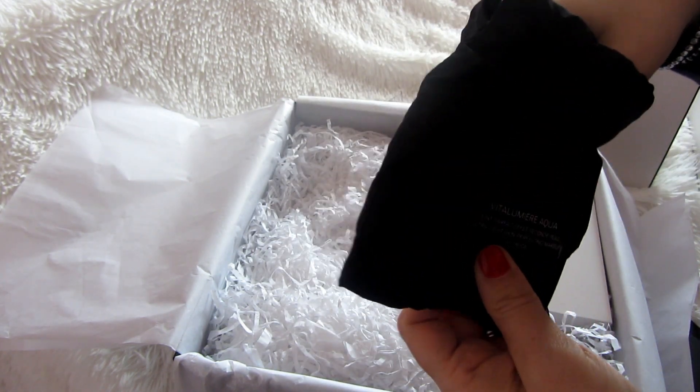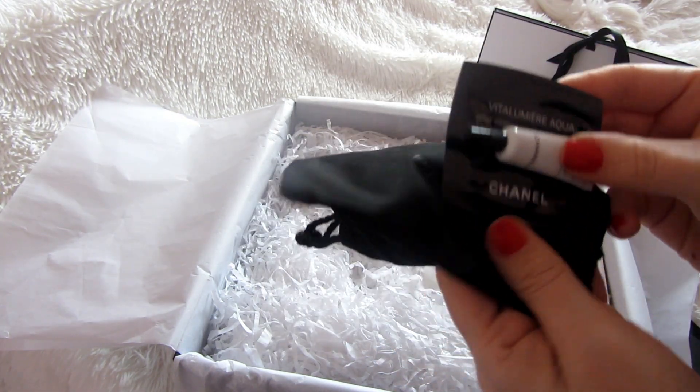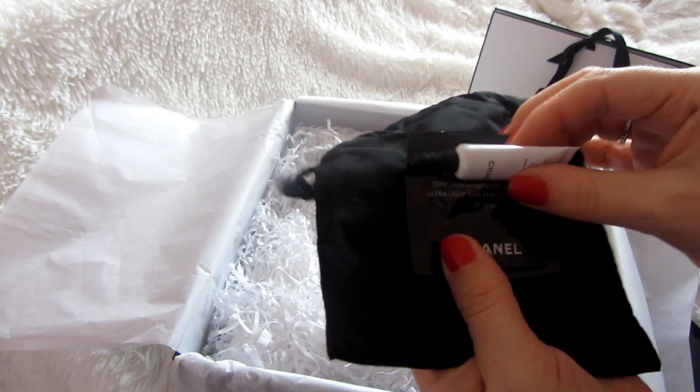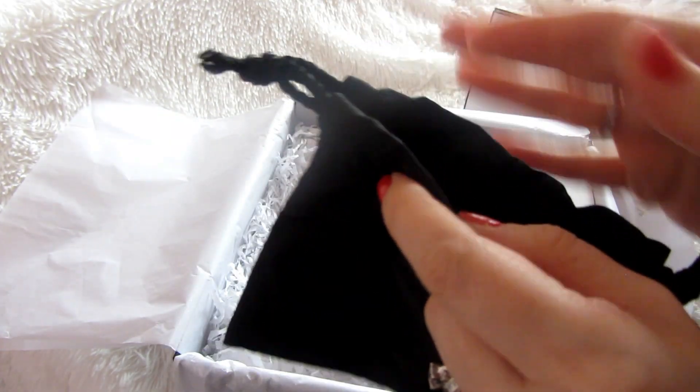So cute! These are some samples. It's really nice and it comes in a little dust bag — so pretty. Really, really nice.